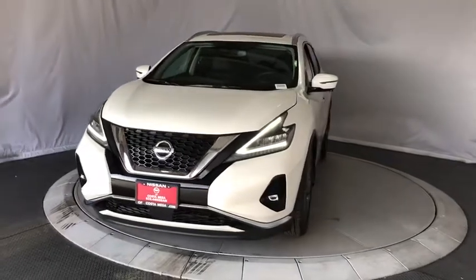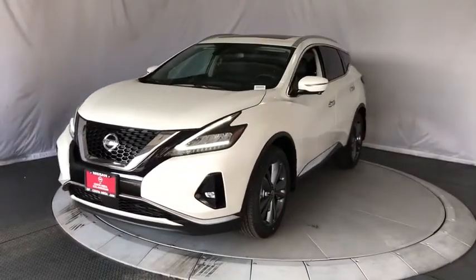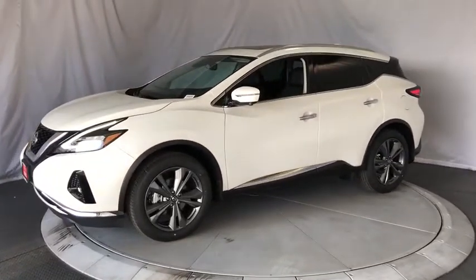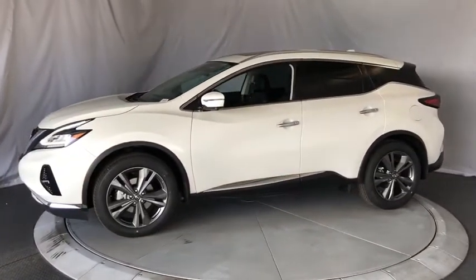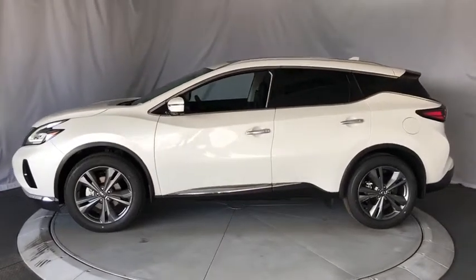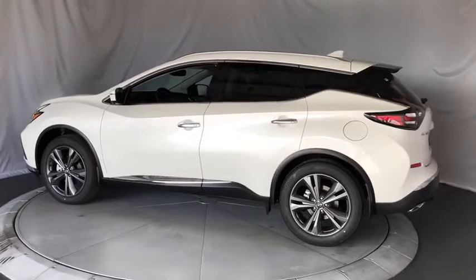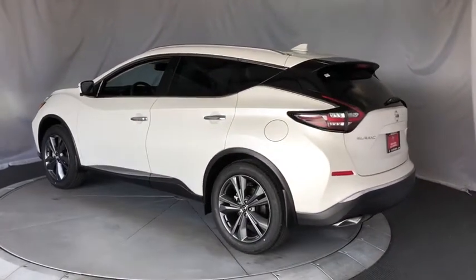We are pleased to show you the 2020 Nissan Murano. The peace of mind of award-winning safety, including a 5-star rating for side impact crash safety, comes standard with the Nissan Murano. Great fuel economy and a powerful V6 engine combine to deliver a refined driving experience.